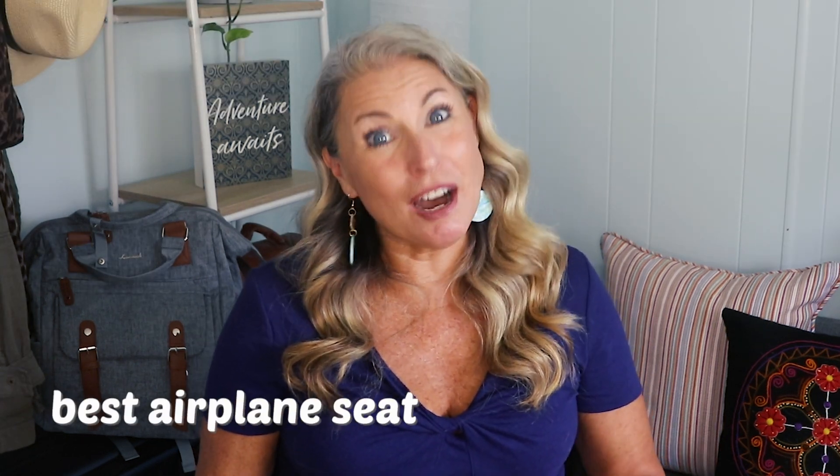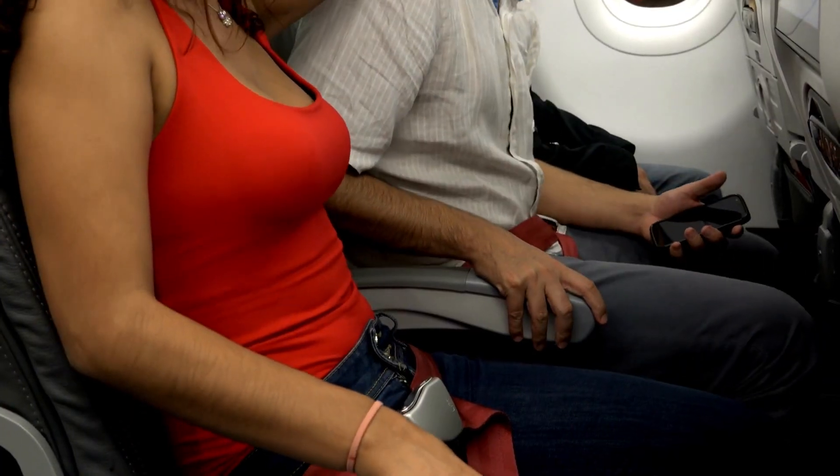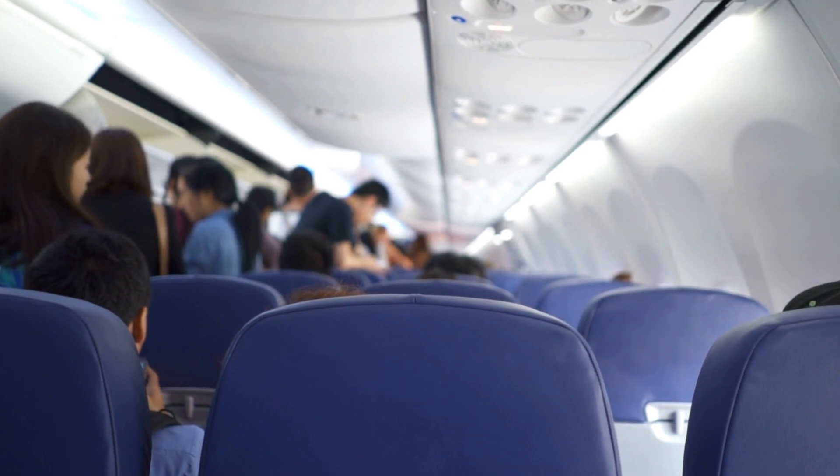First, let's eliminate the obvious seats that no one wants — those dreaded middle seats and the seats right in front of the lavatories, especially those aisle seats right by the bathrooms. I got stuck there one time on a super cheap ticket where I couldn't choose my seat. It was a red eye and I had so many people leaning against or knocking my seat throughout the flight. It was the worst.